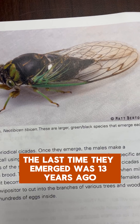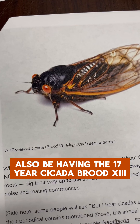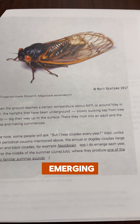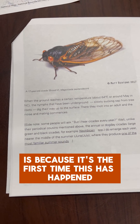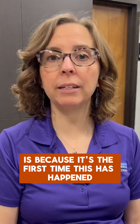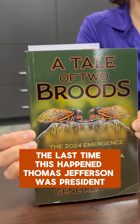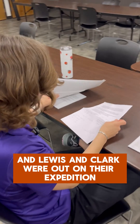The last time Brood XIX emerged was 13 years ago. We'll also be having the 17-year Cicada Brood XIII emerging. The reason it's so exciting is because it's the first time this has happened in over 200 years — the last time, Thomas Jefferson was president and Lewis and Clark were out on their expedition.